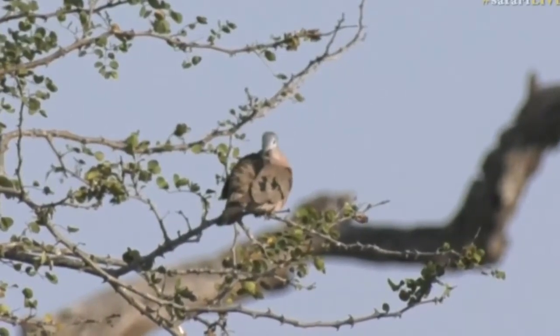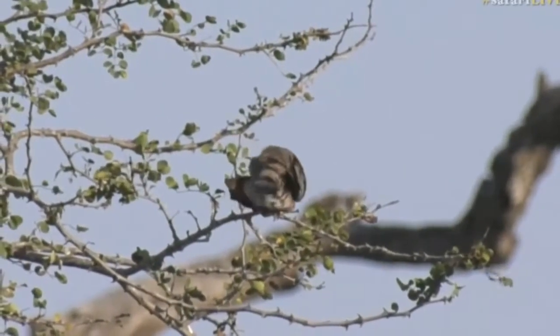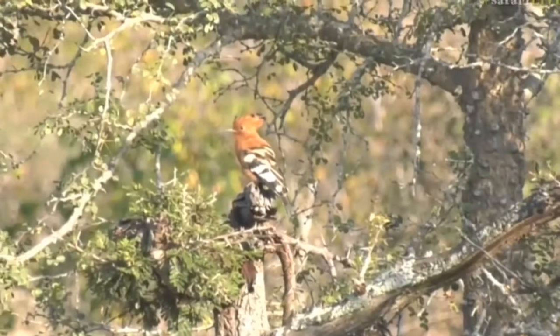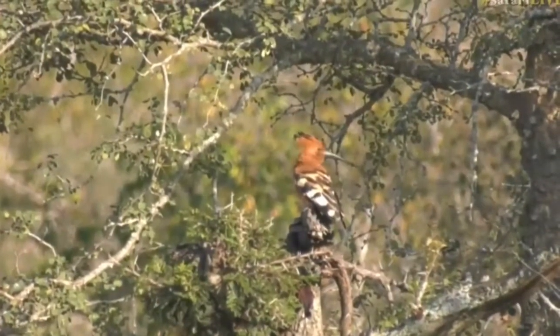That is it. And oh wow, okay — just left of that, if we go slowly first, just left, there's an African hoopoe in the light. There's a lot of birds in that tree now: the emerald spotted wood dove and the African hoopoe.